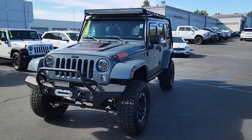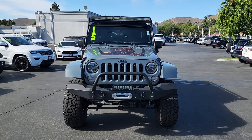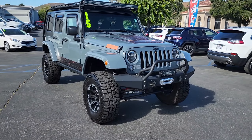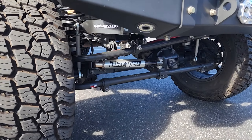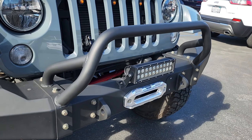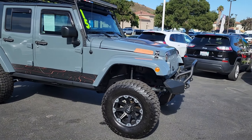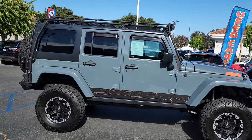Hey, what's up everyone? This is Shaver Jeep in Thousand Oaks, and today we're taking a look at a pre-owned 2015 Jeep Wrangler Unlimited Sahara four-wheel drive four-door sport. This car comes in a gray exterior color and a black interior color, and it only has 97,058 miles on it. This car has a 3.6 liter V6 engine.